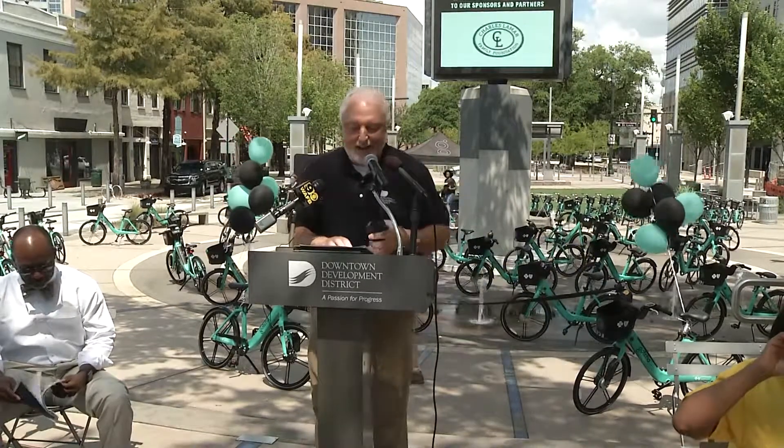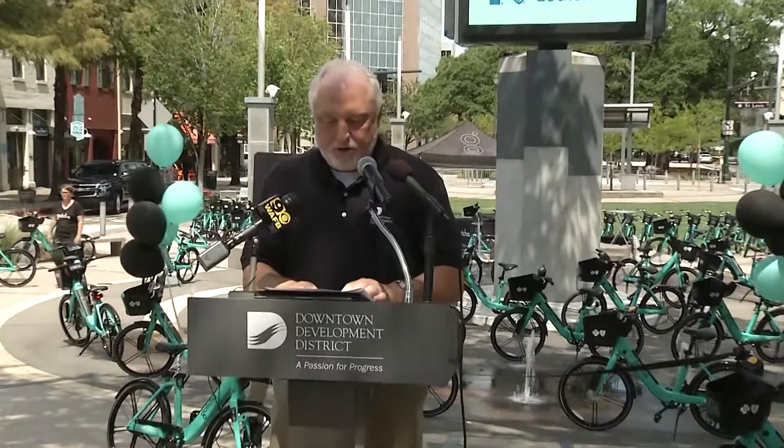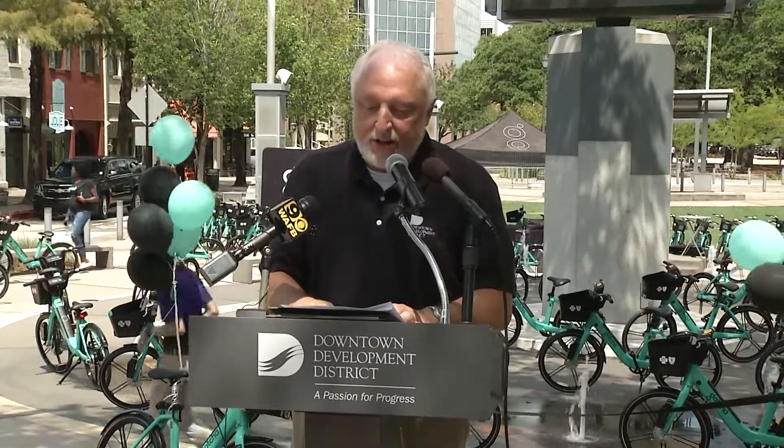What a great day it is. I'm Davis Rohrer, Director of the Downtown Development District here in Baton Rouge. Today the City of Baton Rouge and Gotcha launched Baton Rouge's bike share program. The system will include 500 electric pedal-assist bikes with 50 stations throughout the city, LSU, and Southern University.